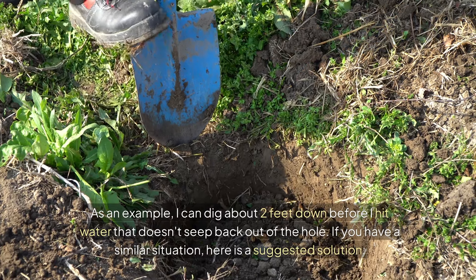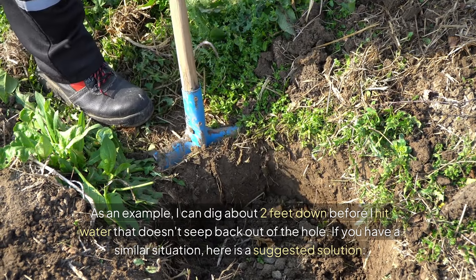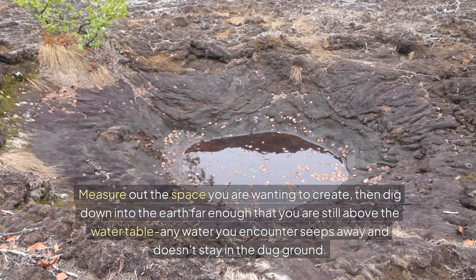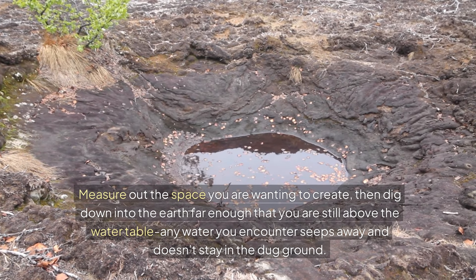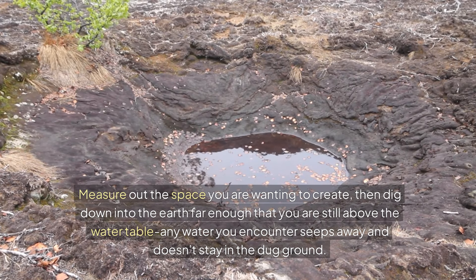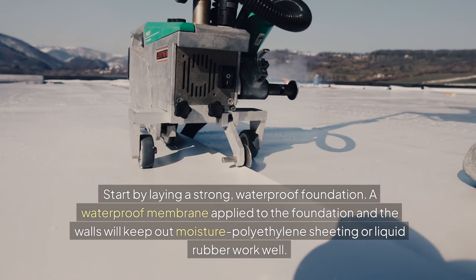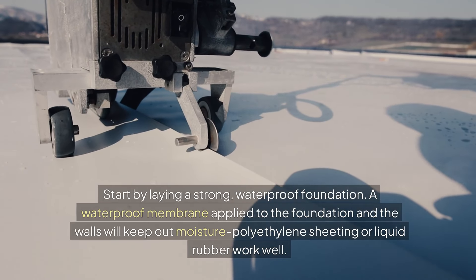As an example, I can dig about two feet down before I hit water that doesn't seep back out of the hole. If you have a similar situation, here's a suggested solution: measure out the space you are wanting to create, then dig down into the earth far enough that you are still above the water table. Any water you encounter should seep away and not stay in the dug ground. Start by laying a strong, waterproof foundation — a waterproof membrane applied to the foundation and walls will keep out moisture.